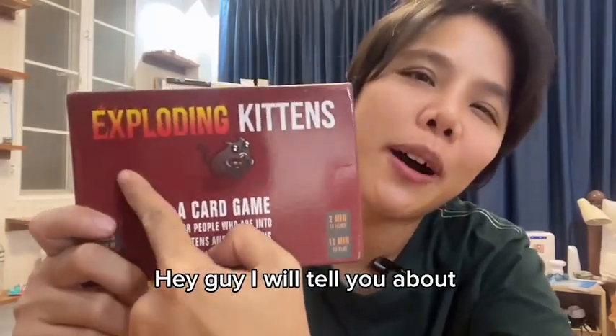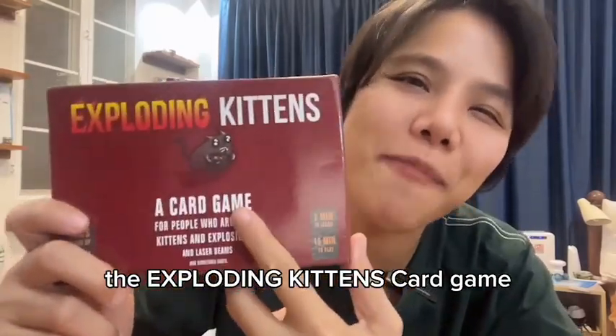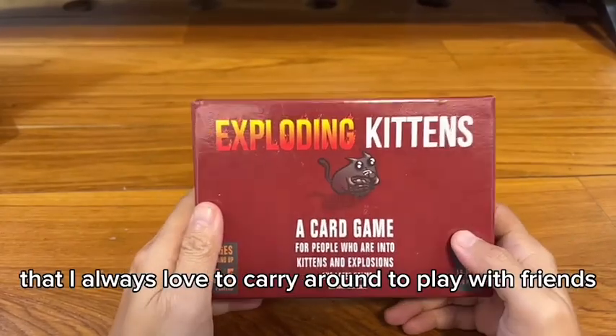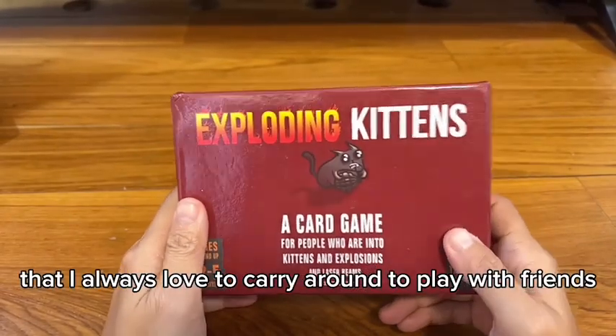Hey guys, I will tell you about the Exploding Kittens card game. This is a card game that I always love to carry around to play with friends.